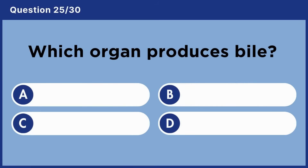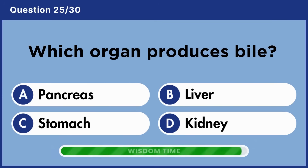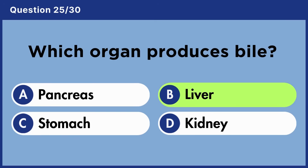Which organ produces bile? Answer B: Liver.